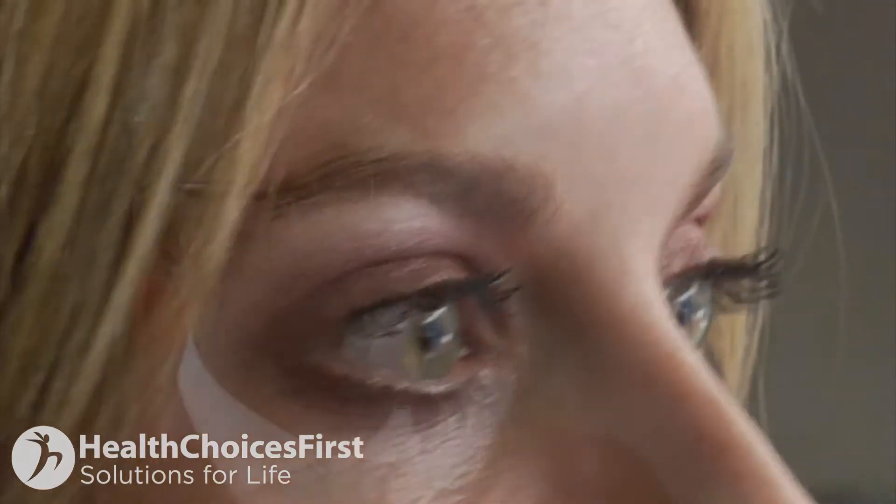The other thing that LASIK patients need to be aware of, especially in the short term immediately after surgery, is they shouldn't rub their eyes — because if they do, that flap can get dislodged, moved, and need to be repositioned.